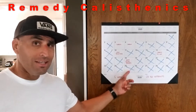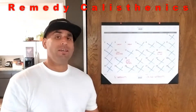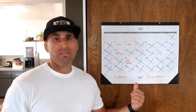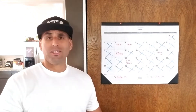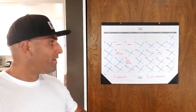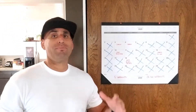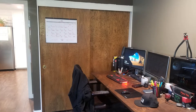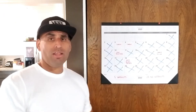This is a desk calendar. It only costs $6. You can buy it at Office Depot or Staples — I particularly bought this one at Staples. What you can do is hang this up in your house somewhere that you're at all the time. In my case, this is right next to my desk by my computer where I do a lot of my work.